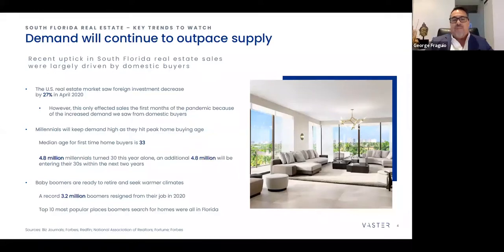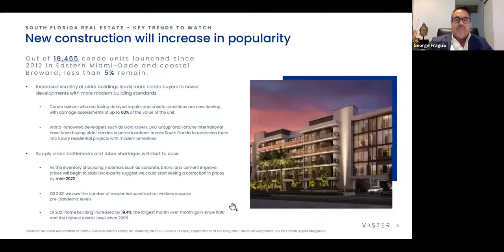Once demand outpaces supply, you're going to have pressure on prices. People can't find the type of properties they want and they're really fighting to outbid for properties they find. The market is a very interesting market. That leads to the next slide — why are people looking at new construction condos as an option?